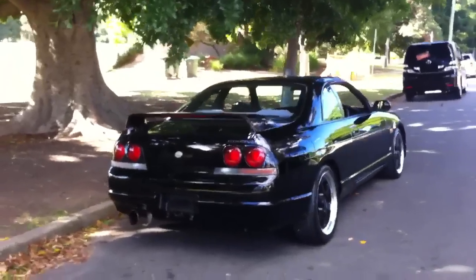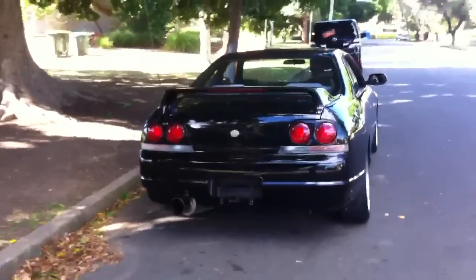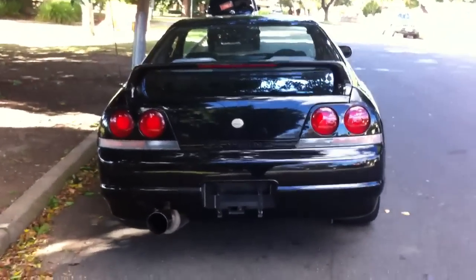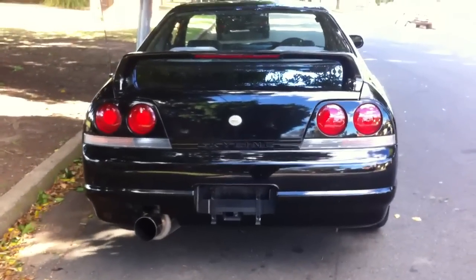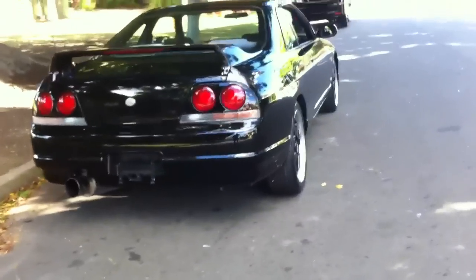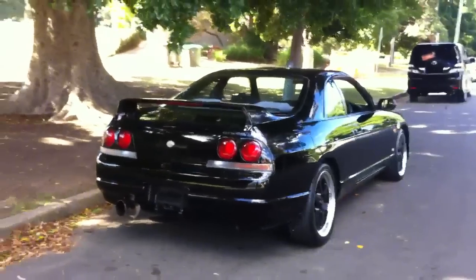Freshly imported, it's done 72,000 Ks and it's a pristine car — very clean. Absolute scalded cat to drive. Beautiful, responsive, turbocharged, manual Skyline. With a few tasteful mods but mostly a stock car.